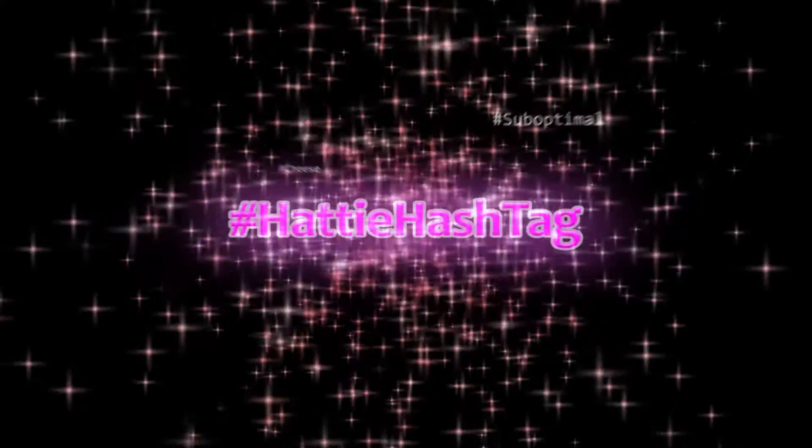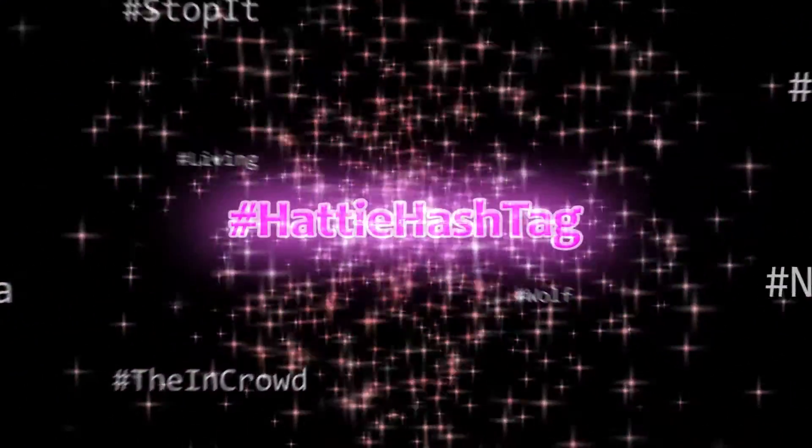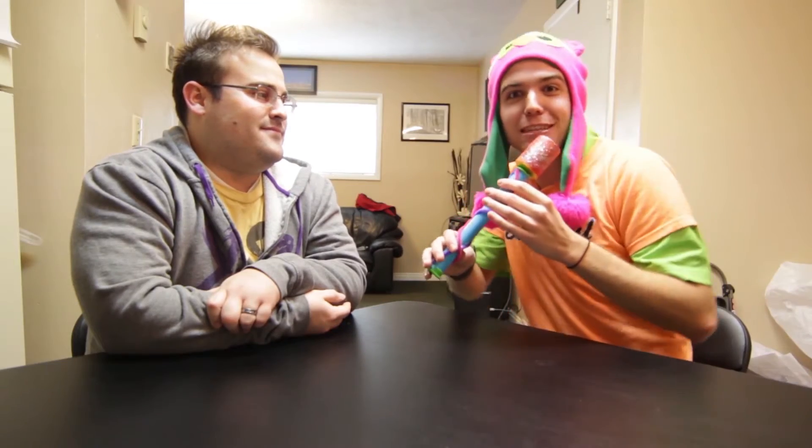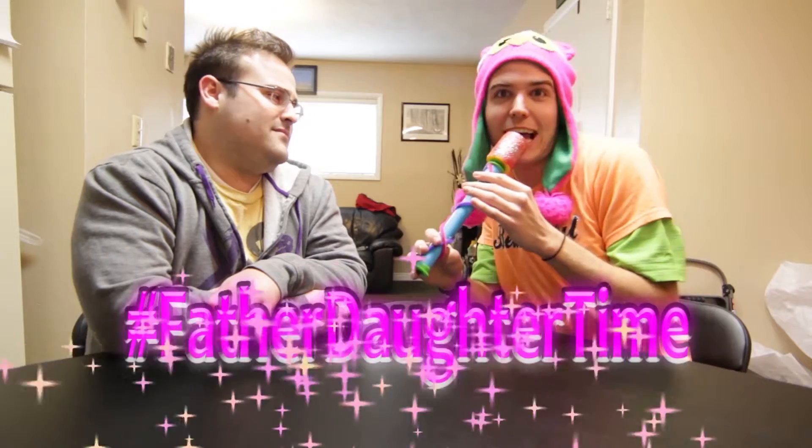After that, Rocket's going to teach us how to create labels. Anyways, I'm so excited to be here with my dad today.